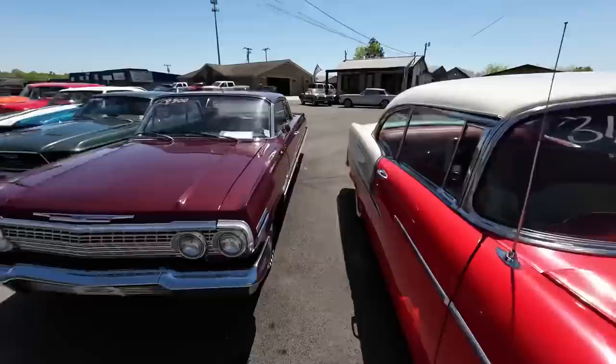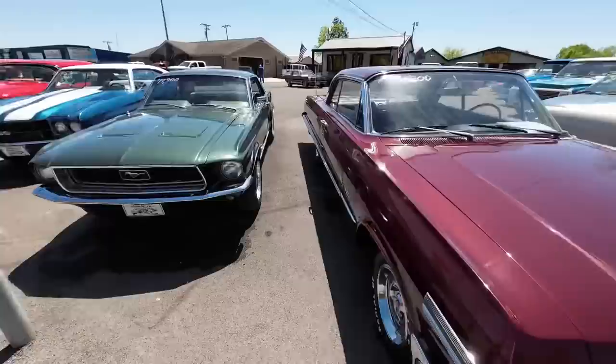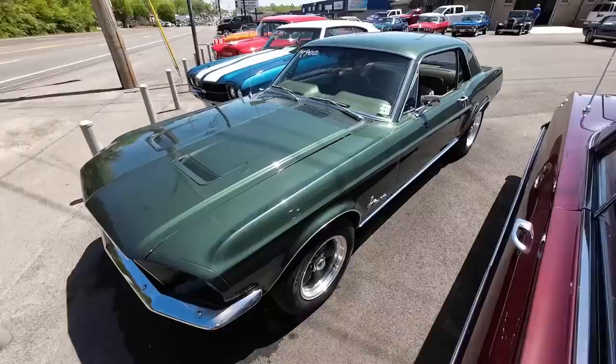Next to that is a 1963 Chevrolet Impala, priced at $29,900. It was kind of nice being warm out here washing all the cars — that used to be my job all the time and I still like doing it.